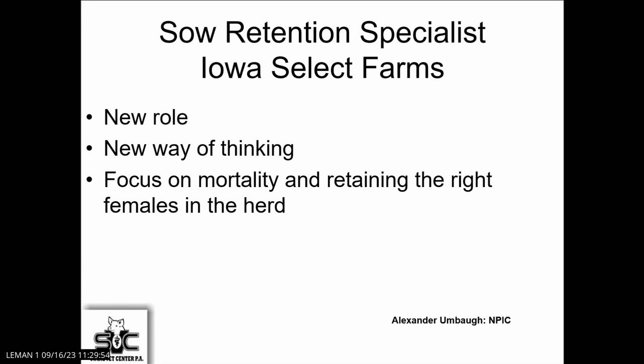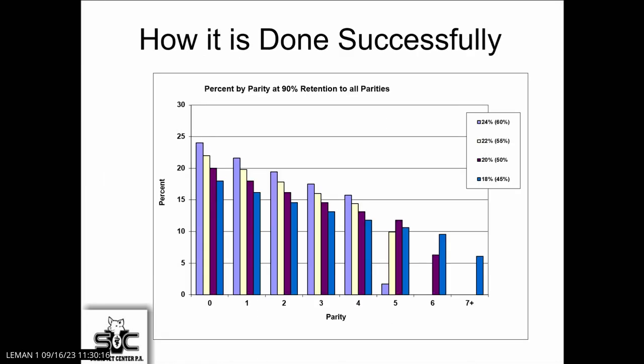At the NPIC meeting when they had the sow mortality session, they had a sow retention specialist. I applaud the Iowa Select guys for making that move. I think it's a new role and a new way of thinking. I think it's where we need to be going — having someone that focuses on that every day, and that's their job.